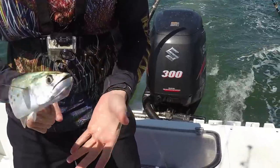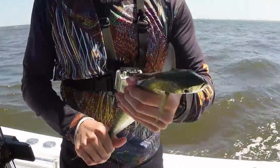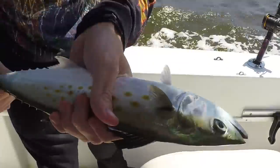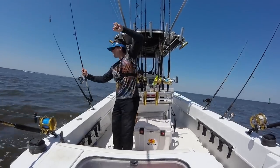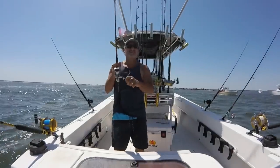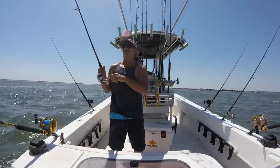Spanish mackerel are really pretty fish — they've got that green back, which is why I kind of see now why green lures do well. I also like to use them as bait. They make really good troll bait. You can troll them for big fish — dolphin, wahoo, marlin — or you can even rig them on treble hooks for big kingfish.